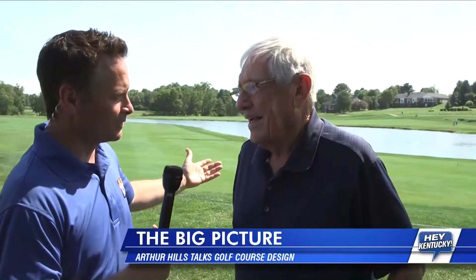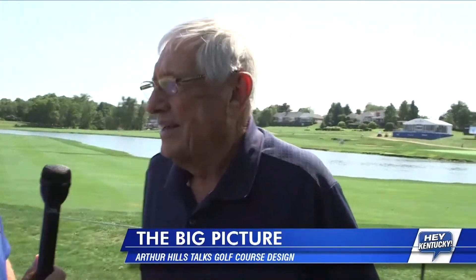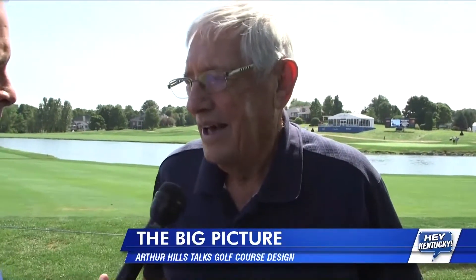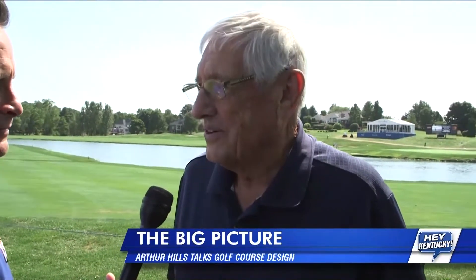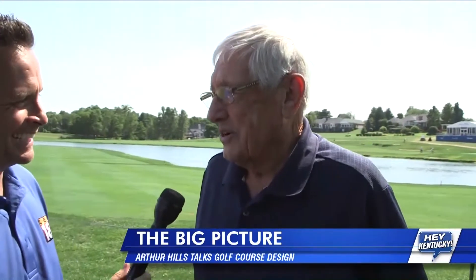You designed this, what, 30-some odd years ago, a little longer? Yeah, I guess it's about 35 years or so. What was the mission when Tom and the fellas came to you and said, we've got a piece of property? I think it was just to build a decent golf course. I think you did that. I hope so. I guess the tournament wouldn't be here if that hadn't happened.